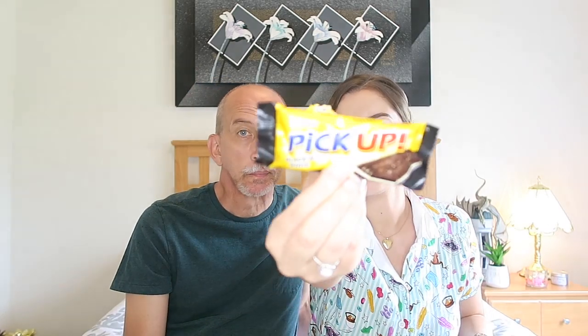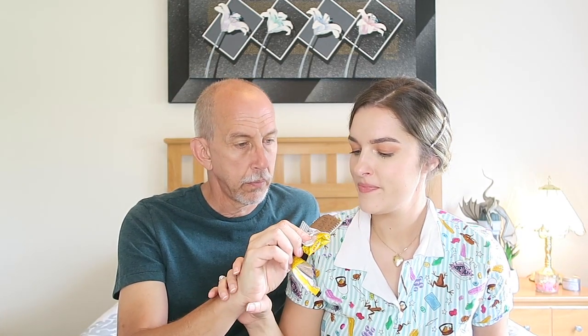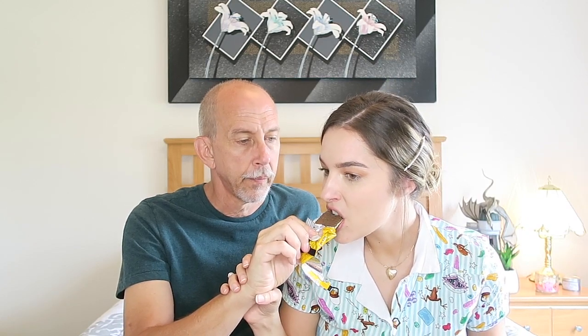Alright this one is a black and white Pickup. Now this almost looks like an ice cream sandwich bar, but it's a cookie. That is so good - it reminds me of a sandwich cookie that we have here. I could eat a whole bunch of those. 10 out of 10 on all of these so far, honestly.